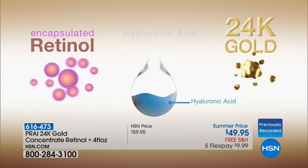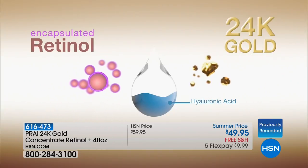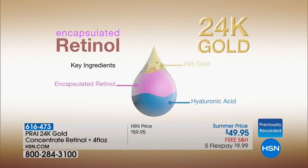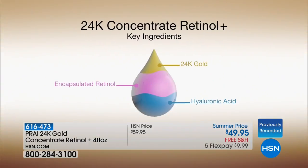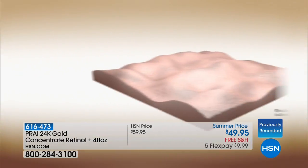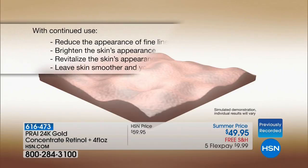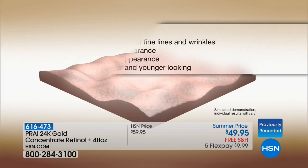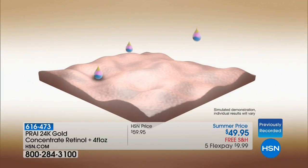Retinol is the big story when we talk about lines, wrinkles, and aging. You encapsulate it, which means you're protecting everyone's skin. If you've had issues in the past where you get red — Kathy is doing formulations to reduce that. Someone on Facebook was asking the shelf life — three years unopened, on all your products.